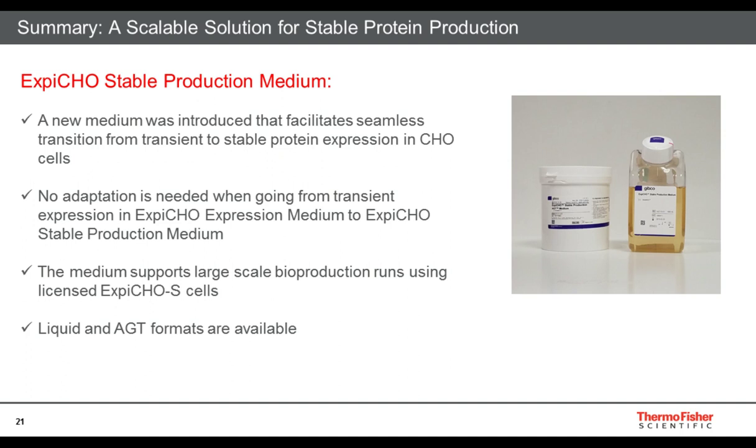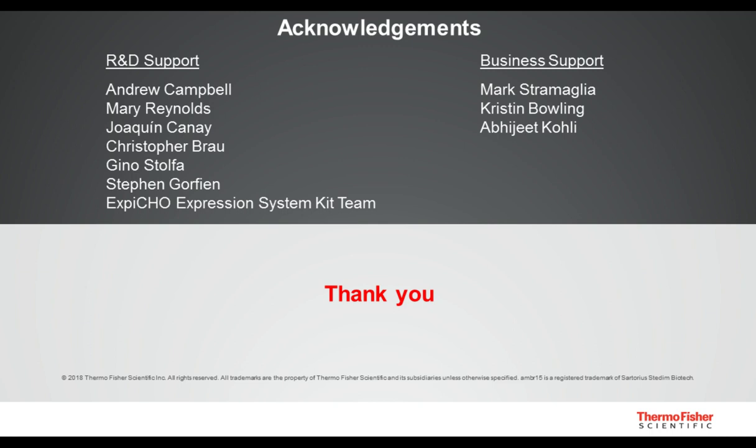In summary, XB-CHO S stable production medium is a scalable solution for stable protein production. It is a new medium that facilitates a seamless transition from transient needs into stable protein expression in CHO cells. There is no adaptation required when going from transient expression in XB-CHO expression medium to the XB-CHO stable production medium. The medium also supports large-scale bioproduction runs using the licensed high-density XB-CHO S cells, and it is available in liquid and advanced granulation technology format. If you would like a free one-liter sample, please contact your Thermo Fisher Scientific sales rep. Thank you to the R&D and business support teams.